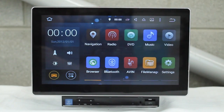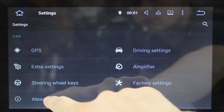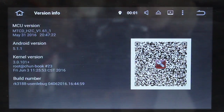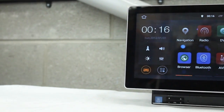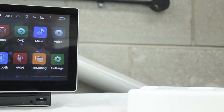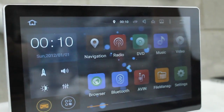This is the Xtrons TD101AS, the in-car entertainment system with a 10.1 inch screen running Android 5.1 Lollipop 64-bit. The 10.1 inch screen has a resolution of 1024x600 for superior visual enhancement. It supports 1080p super clear video, OBD2 diagnosis, screen mirroring and dual canvas.